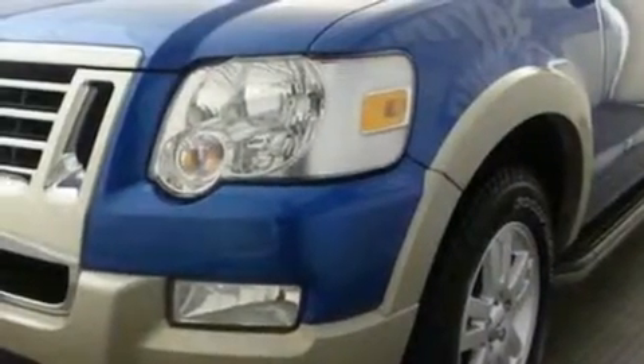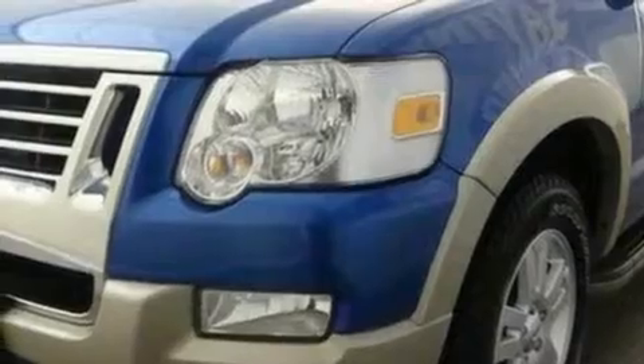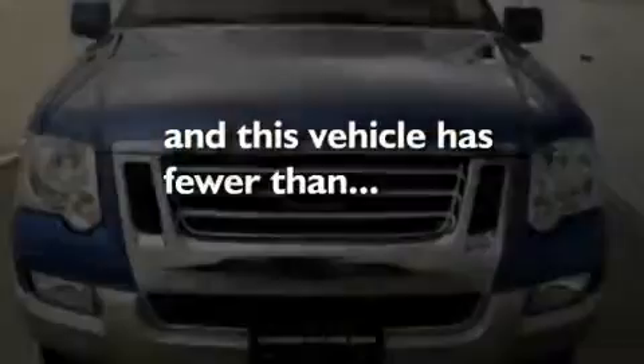17-inch wheels, traction control and stability control systems, a keyless entry system, and this vehicle has fewer than 20,000 miles on the odometer.